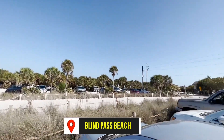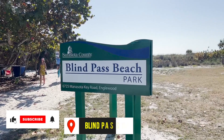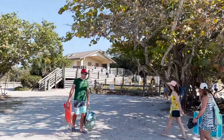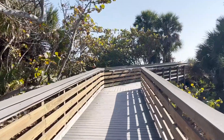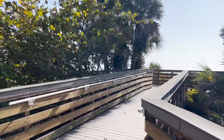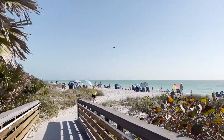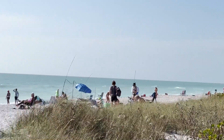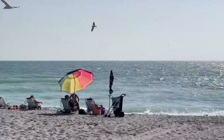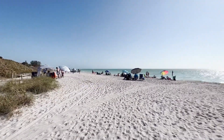This is another beach we went to called Blind Pass, and that's in the middle of Manasota Key. We've got another video of Manasota Beach, which is at the other end of Manasota Key — we'll link that in the description. Blind Pass is one we don't get to as often; it's kind of more in the middle so it's a little more secluded and a little harder to get to. It's a nice beach in between Englewood Beach and Manasota Key Beach. It's one of the quieter beaches but at the same time seems more popular with the locals — a good go-to because it's a little less hectic and doesn't have the fame of the other ones.